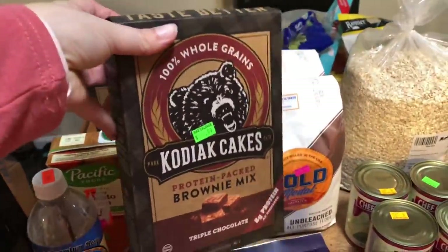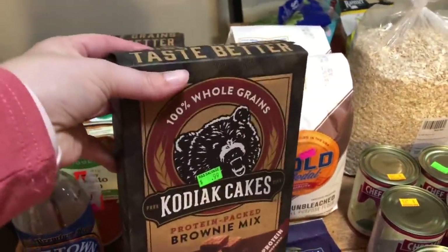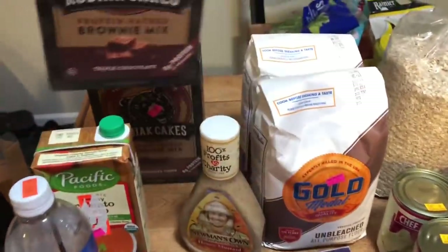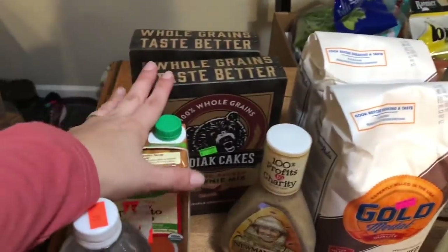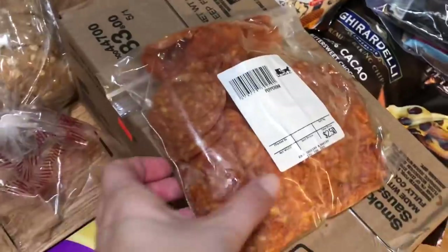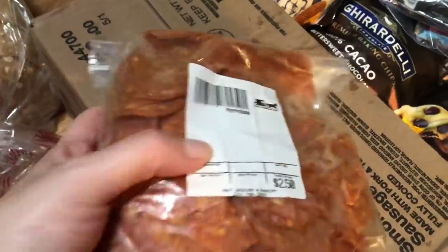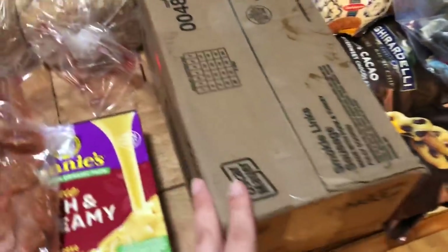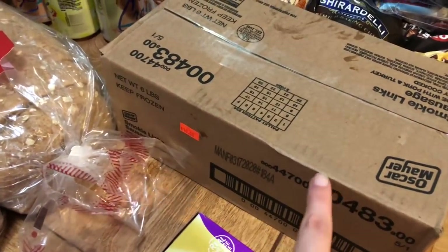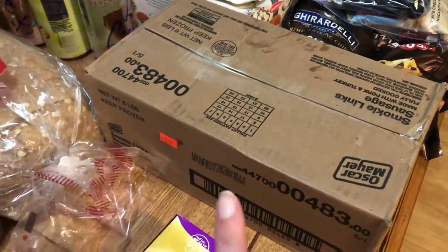I like to keep dessert mixes on hand for when we have company over or if the kids have friends over. $0.99 for Kodiak cakes is a fantastic price — usually these are four or five bucks depending on where you shop. In the deli section, they had a big package of pepperoni for $2.50, which I was really happy about. And then I was also really excited to find a six-pound box of smoked sausage for $10 — excellent price.